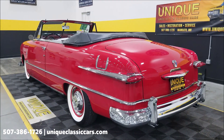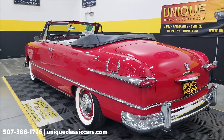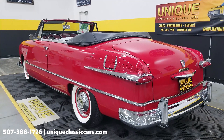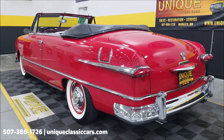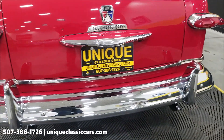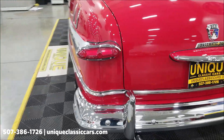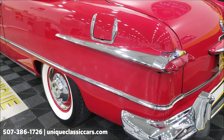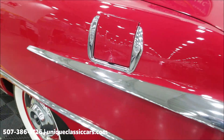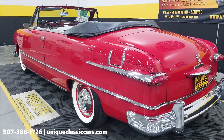Phone number again: 507-386-1726, and uniqueclassiccars.com — click the link down below in the description. Check out that chrome on the back too — you've got to love those taillights, all that chrome trim, the piece that runs down the side, and the chrome guards along the gas door. Just an elegant looking car, very cool 1951.